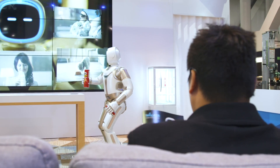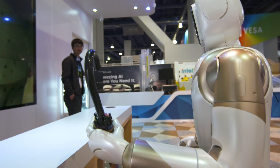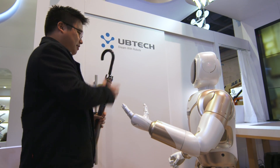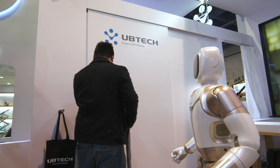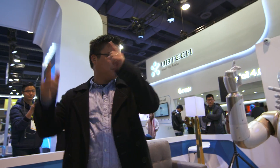So you can imagine it being a friendly helper at home. Similarly, as I was about to head out for a date, Walker was able to hand me an umbrella because it knows that it's raining outside. And yes, Walker is able to do a dance for you, but obviously it's better if you join the fun as well.